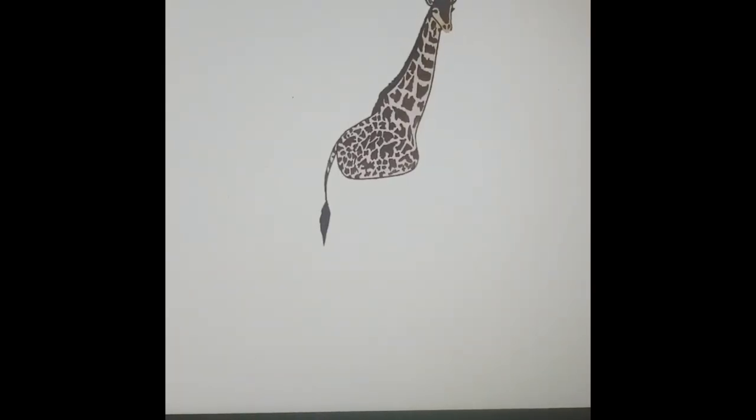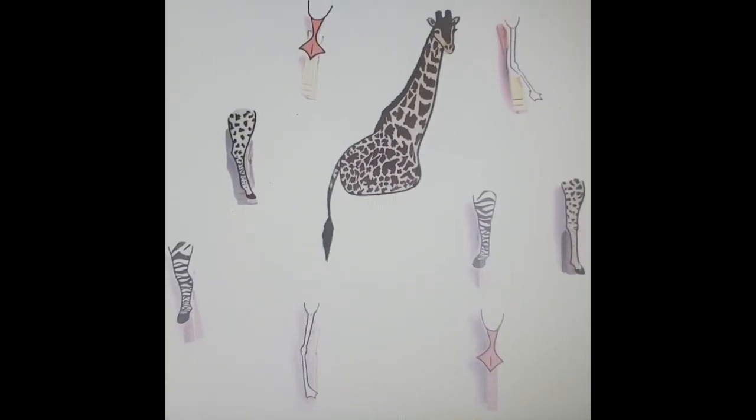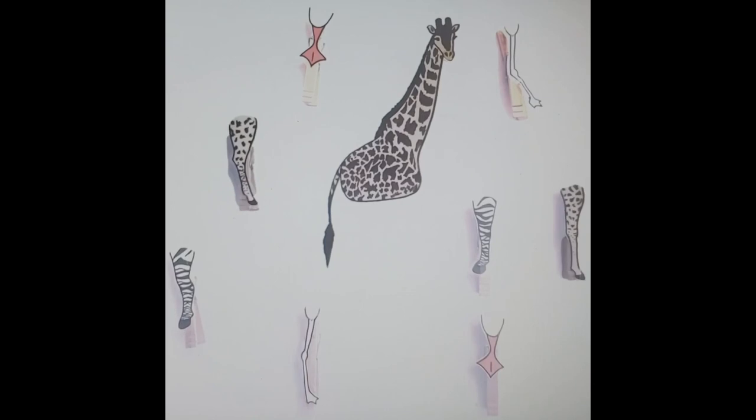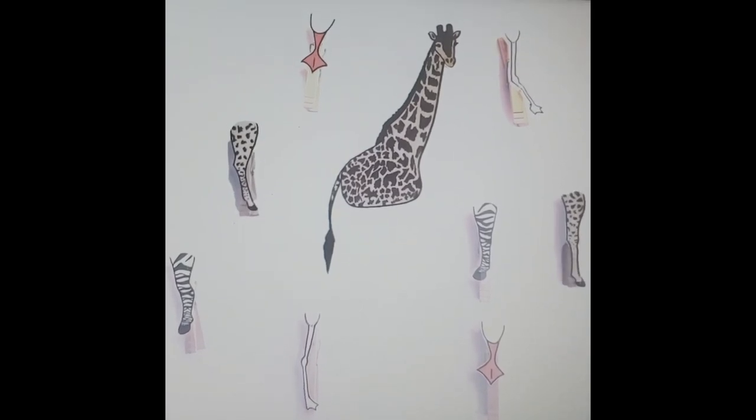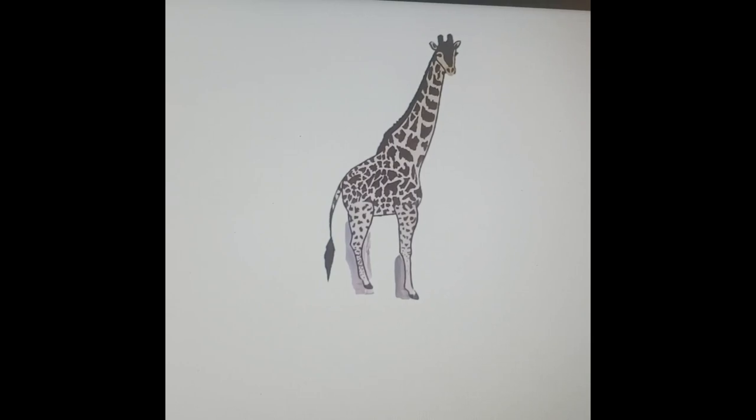If the person we are playing with wants to help the giraffe first, we'll go beyond name recognition to look at the colors and patterns. Once we find them, we'll pinch the clothespins onto the animal, which also helps with coordination and small motor development.